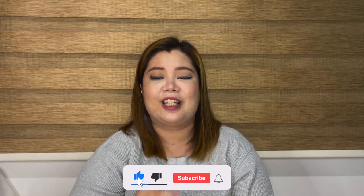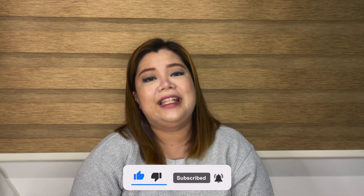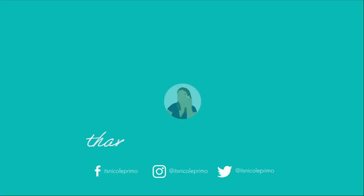So that's the last item for this haul! Follow me on Instagram, Facebook, and Twitter — my handle is Itstickle Primo — where you'll see reviews and wear tests of these products. That's it for this video, my first ever Watson's haul. Thank you for watching! If you haven't yet, subscribe to my channel, click thumbs up if you liked this video, and hit the bell button for notifications. If you have any suggestions, comments, or ideas for my next videos, please comment them down below. See you next time, bye-bye!